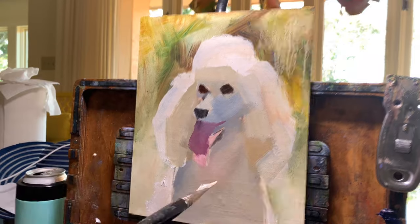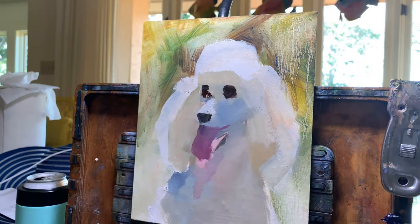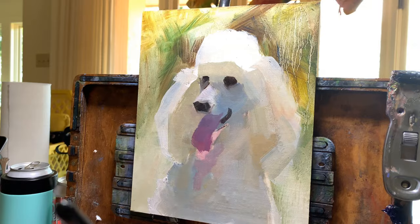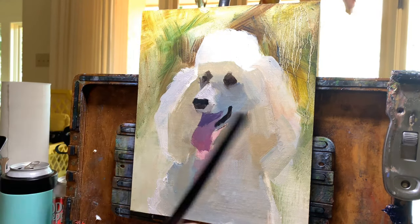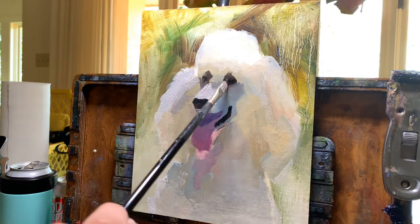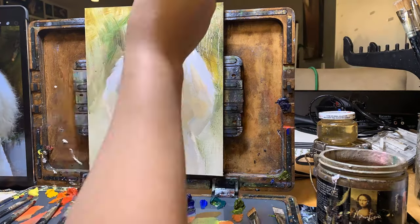To start out, I want to talk a little about proportion. Rather than going for a really technical drawing before my block in, I opted to go in directly with paint. That meant early on, I did a lot of comparing my painting to my photo reference of Rhett to make sure that everything was in the right place. With a non-commissioned painting, I might not be this exacting.